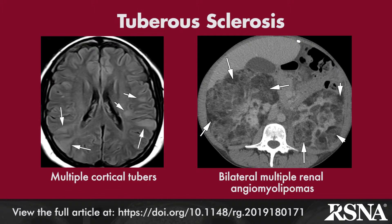Tuberous sclerosis, or Bourneville disease, is due to mutations of the TSC1 or TSC2 gene that encodes for proteins tuberin and hamartin, respectively. Characteristic brain lesions include cortical tubers, subependymal nodules, giant cell astrocytoma, and dysplastic white matter lesions. Multiple renal angiomyolipomas are seen in 80% of patients.